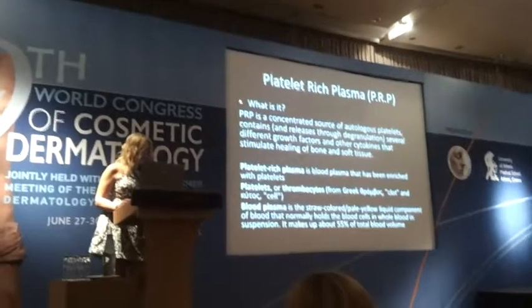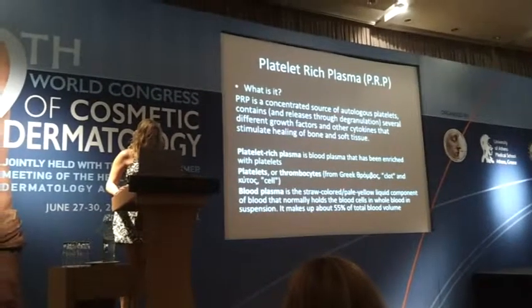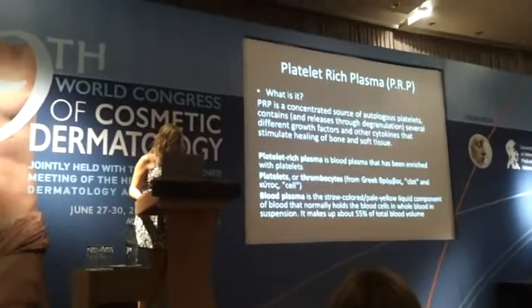Platelet-rich plasma is a concentrated source of autologous platelets. It contains and releases through degranulation several different growth factors and other cytokines that stimulate healing of bone and soft tissue.